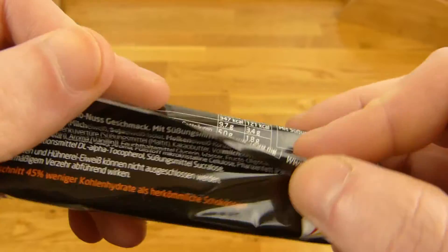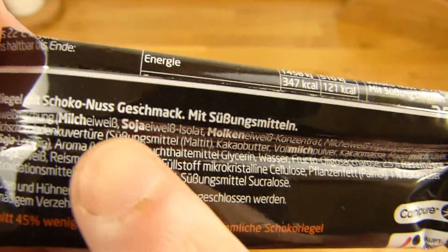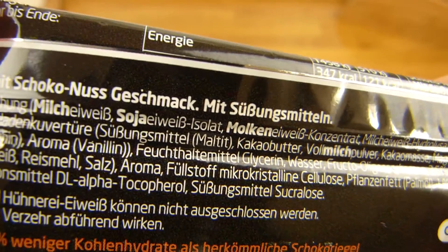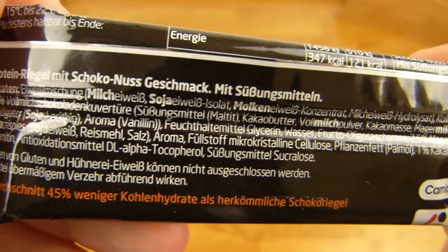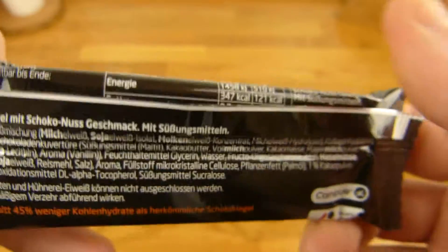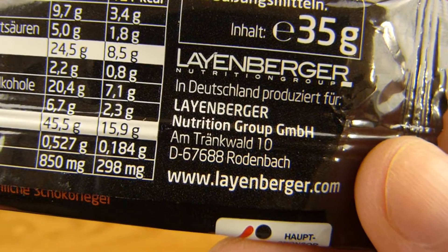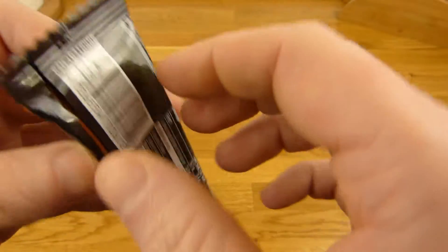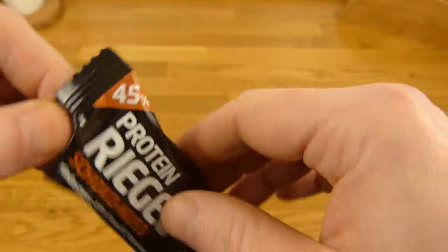The ingredients — I can't translate this stuff here, but this is a protein mix or blend. It's with sweetener, which is good for low calories. It's from Lionberger. The price for this one is €1.19 at Rossmann.